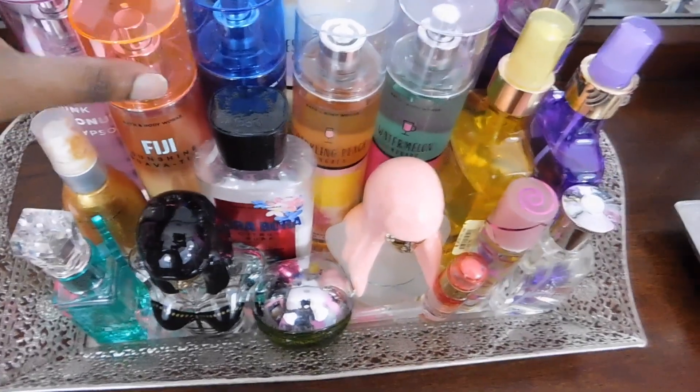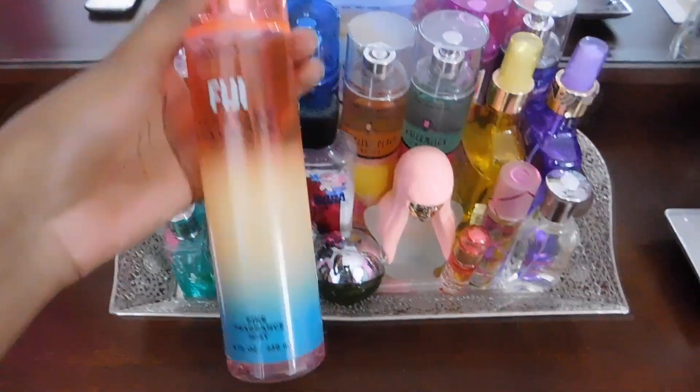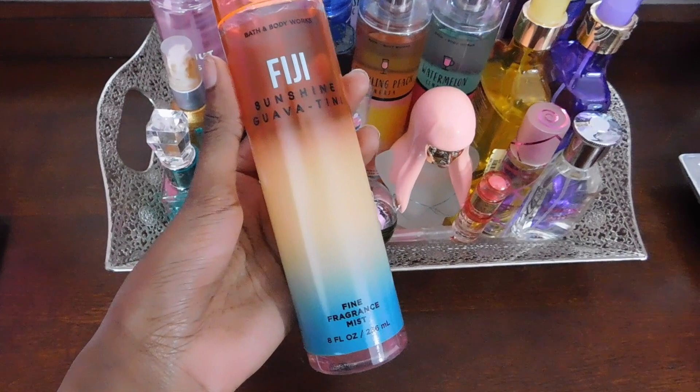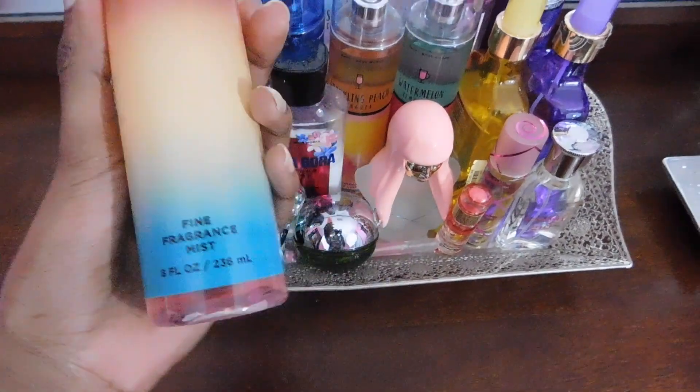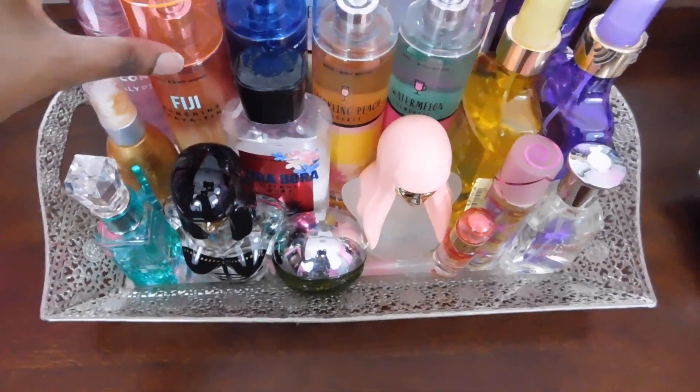Next I have Fiji Sunshine Guava Zini — this is just in a fine fragrance mist. It smells so good. I already described this scent earlier, so I'm just going to skip over it, but I did want to show you guys that I have it in the fine fragrance mist as well.